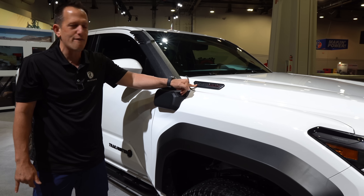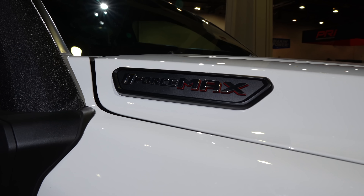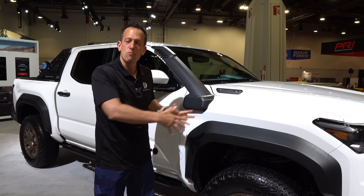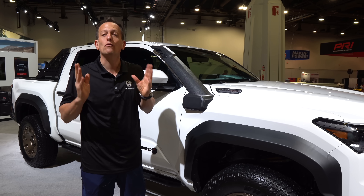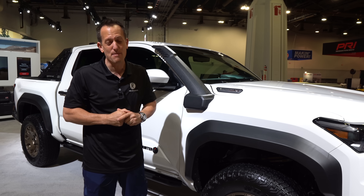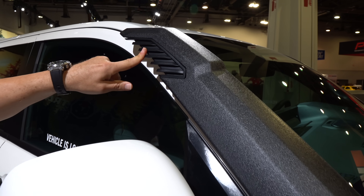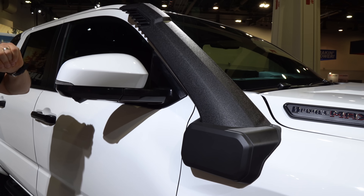As we rise up, we have the i-Force Max. Underneath the hood, we have a 2.4-liter turbocharged inline-four that is a hybrid — just like the Tundra, you can get the i-Force Max hybrid. This 2.4-liter turbocharged hybrid puts out 326 horsepower, giving you class-leading horsepower in the midsize truck segment and of course tons of torque. I love the way you got this snorkel — it's reversed so that you don't suck water in, and right from the factory you have that. You also have 360-degree cameras.